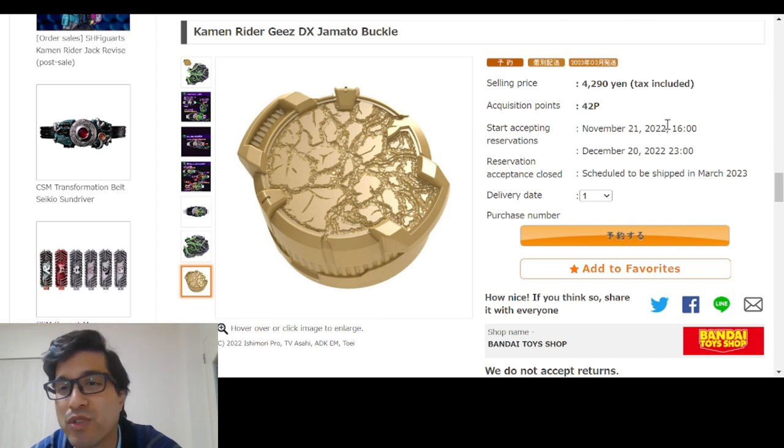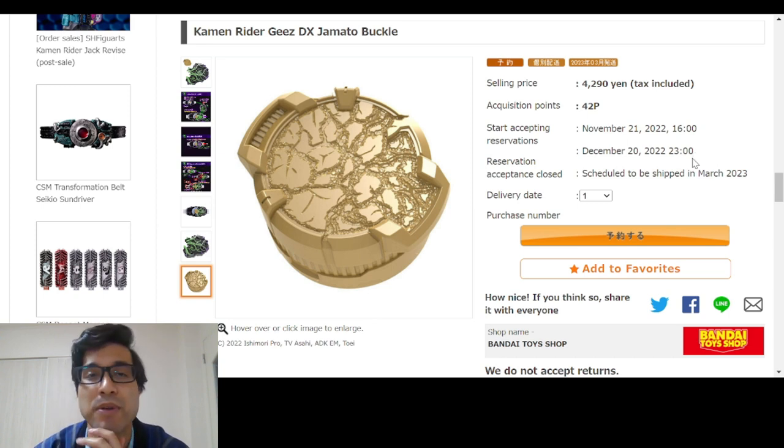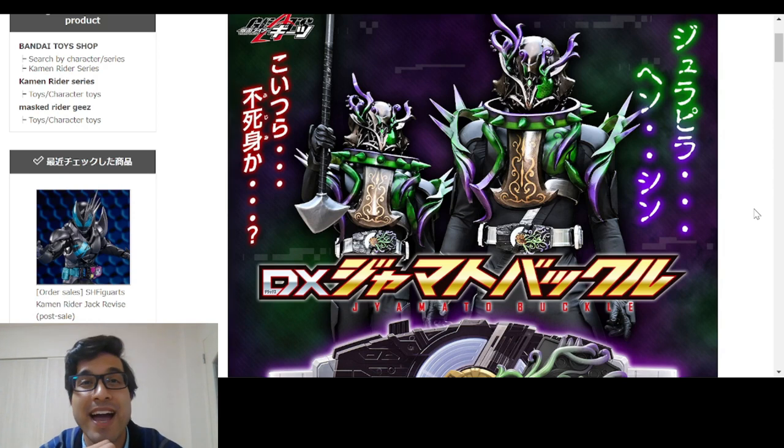This is 4,290 yen. Reservations are open now, and the reservation acceptance closing date is December 20th — about a month to get this straight from Premium Bandai if you are here in Japan. If you're not, you'll have to go through a middleman and it will be more expensive, as usual. It is scheduled to be shipped in March of 2023. We got our second Premium Bandai item in Geats, and we'll see how many more there are throughout its run. Very interested to see how many there are compared to Revice especially.